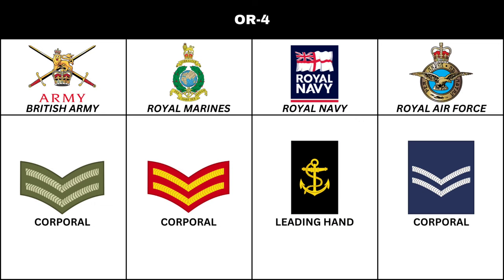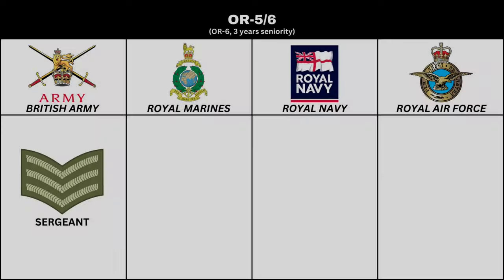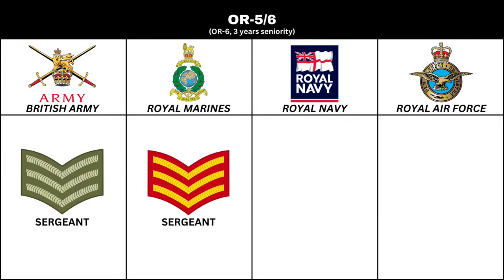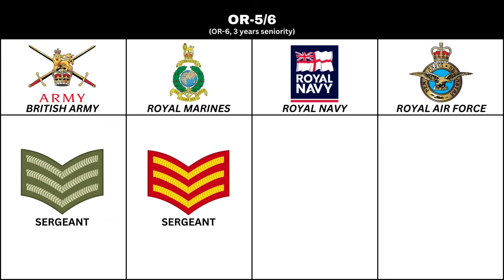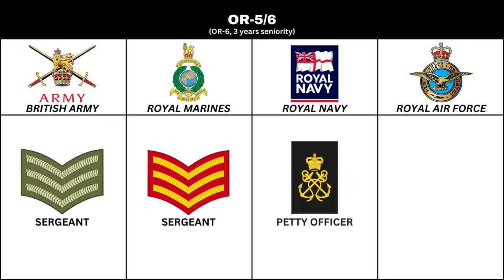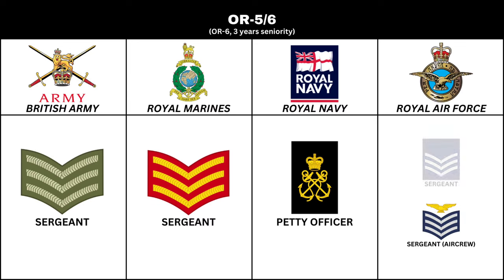Next in order of seniority is the rank of Sergeant in the British Army and Royal Marines. In the British Army Household Cavalry, the title is Corporal of Horse. In the Royal Navy, the equivalent is Petty Officer. In the Royal Air Force, there are two ranks: Sergeant Air Crew and Sergeant.